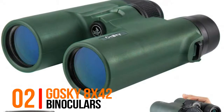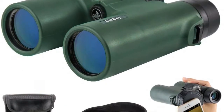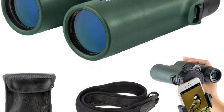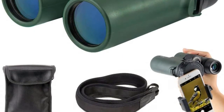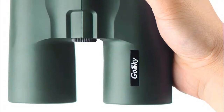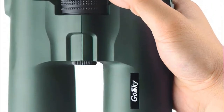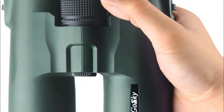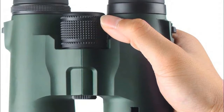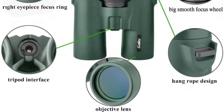Number 2: Goski 8x42 Binoculars. 42mm fully multi-layer coating screen film objective lens and 18mm blue film eyepiece guarantee the key elements of an optical device, making your view brighter, clearer and delivering crisp images. 8x42 binoculars are best for bird watching during long viewing sessions. 8x magnification is less shaky than 10x, and many experienced bird watchers prefer them.